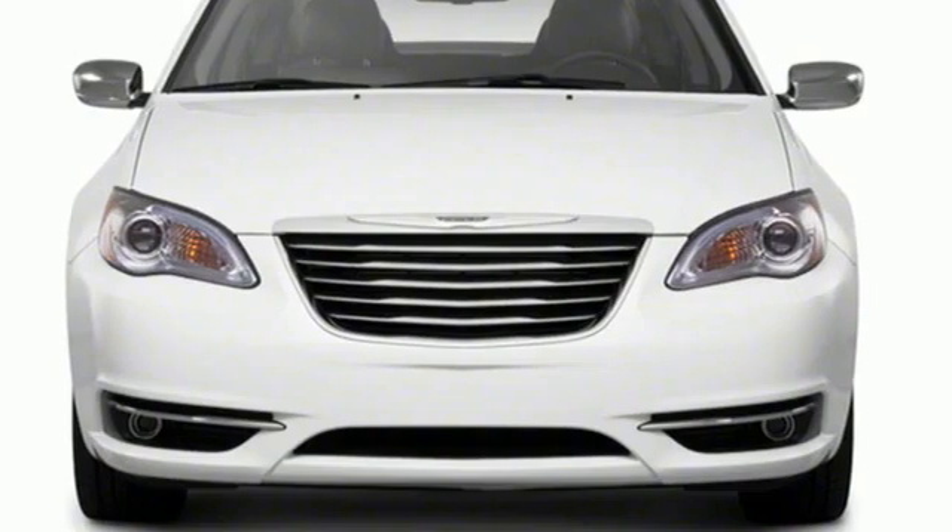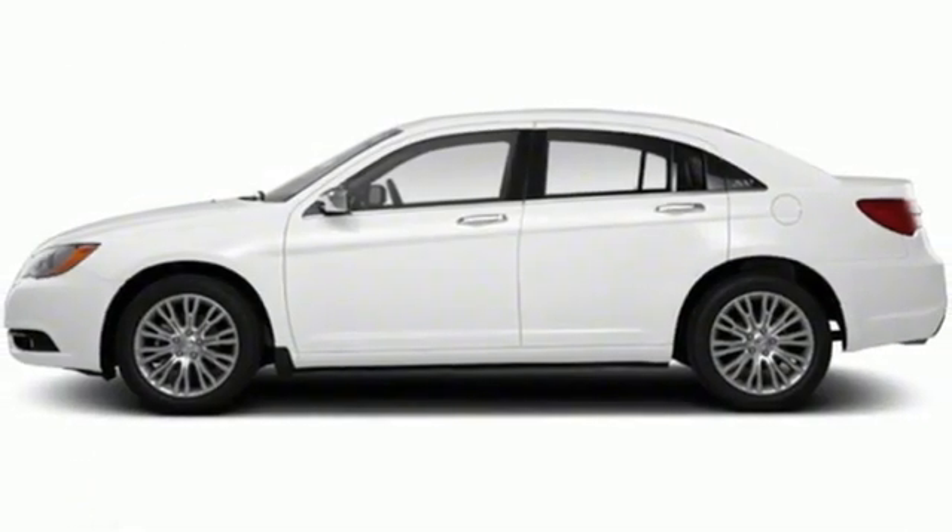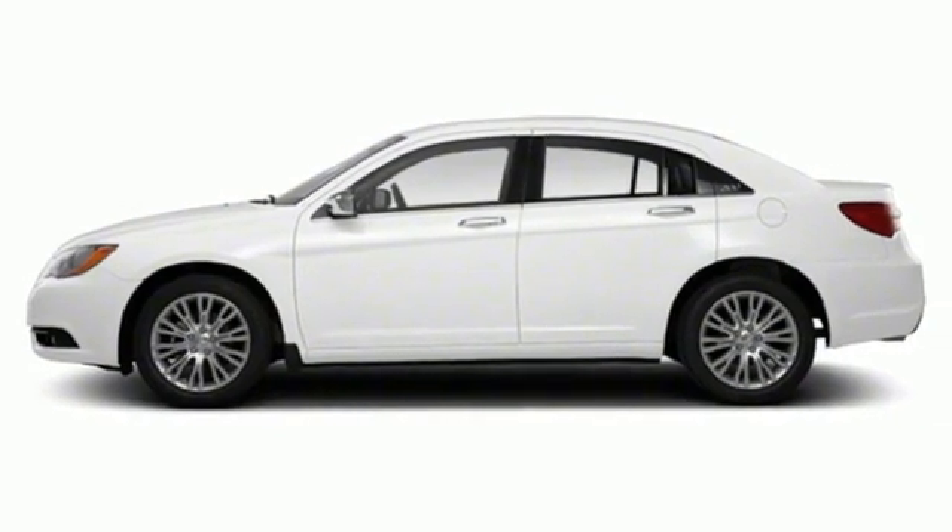Get into a Chrysler and let's do great things together. Someone is going to drive this fantastic vehicle off the lot — it should be you. Test drive it today.